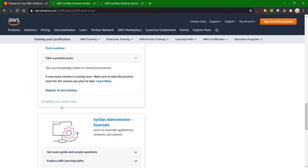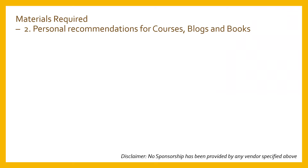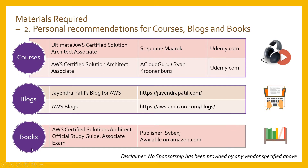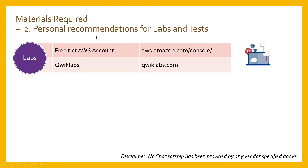For study materials from other sources, you can refer to courses by Stephen Maarek or A Cloud Guru on Udemy — I personally found them really helpful for clearing concepts. You can also refer to the General Particles blog and AWS blogs. The book 'AWS Certified Solutions Architect Official Study Guide' is also very helpful. For hands-on practice, you can create a free tier AWS account or use qwiklabs.com, which provides guided labs for a set time such as 30 minutes or one hour.